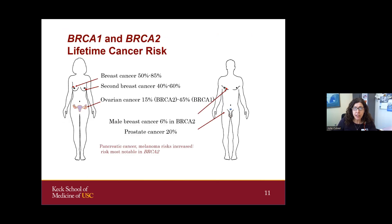The lifetime risks are fairly high. If somebody is born with a hereditary mutation in one of these genes, the risk of breast cancer for women is between 50 and 85%, with high risk for a second breast cancer. There's also increased risk of ovarian cancer, which is higher in BRCA1 than BRCA2. In men, there's an association with male breast cancer and prostate cancer, and pancreatic cancer and even melanoma risks are increased, most notably in BRCA2.